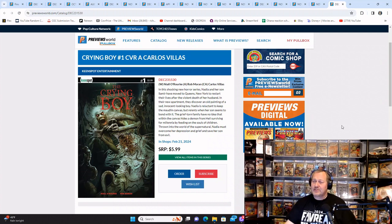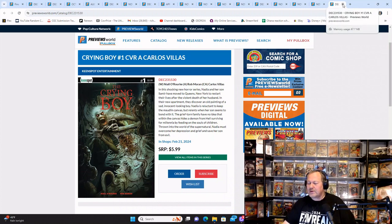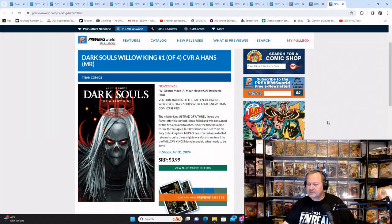Crying Boy from Keen Spot Entertainment has a lot of covers — I think I saw like ten different covers — but this is just Cover A. If they've got ten different covers on this, I'm wondering if this might be a really good story.